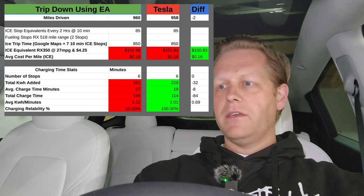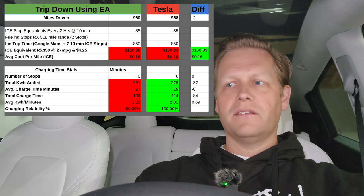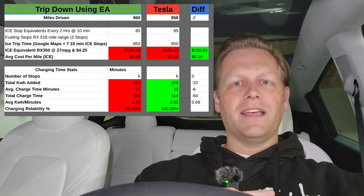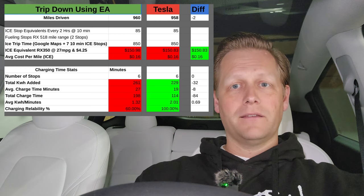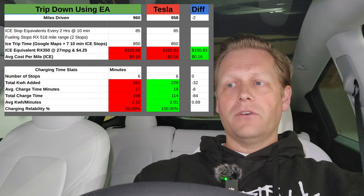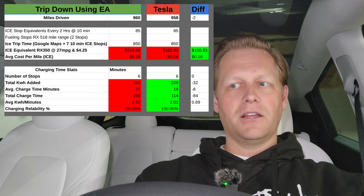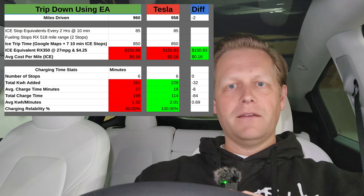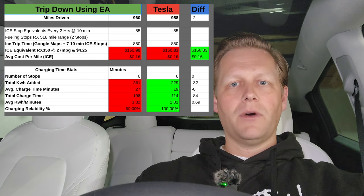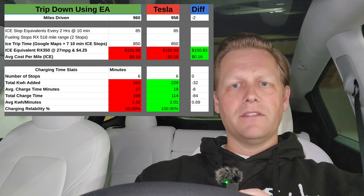Let's break down Electrify America versus Tesla head-to-head. Both trips had six stops each way. We added 260 kWh using Electrify America and charged for 198 minutes total using the Tesla Supercharger network. Average charge time with Electrify America: 27 minutes. Average charge time with Tesla: 19 minutes — almost 8 minutes quicker per stop. Total charge time: 198 minutes with EA versus 114 with Tesla. That's over one hour more charging on Electrify America. Per minute, EA added 1.32 kW per minute versus Tesla at 2.01 kW per minute — significantly faster on the Tesla network.